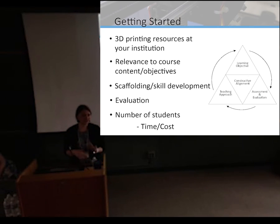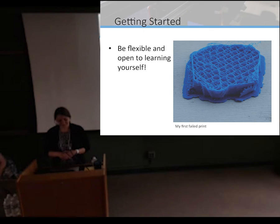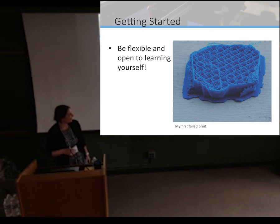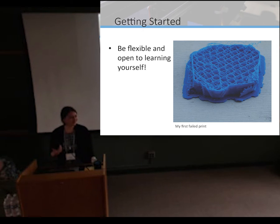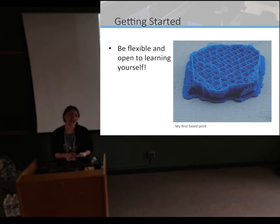It's a way to get students engaged in the process even with limited equipment. And finally, be flexible and be open to learning yourself. This is my first failed print — very disappointing — but it happens, and that's part of the fun. We as instructors become students and learn from our students. We engage in their active knowledge production, and it might make us a little uncomfortable, but that's the best and most exciting part.